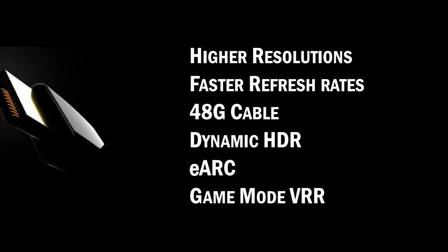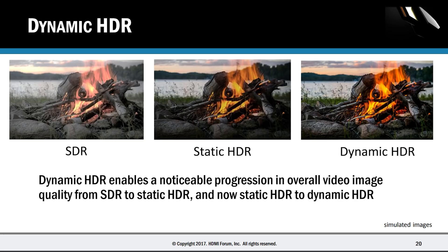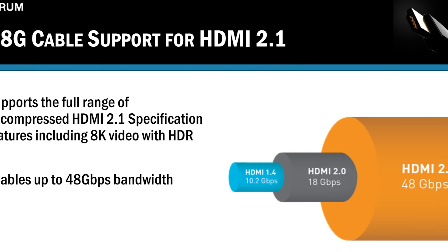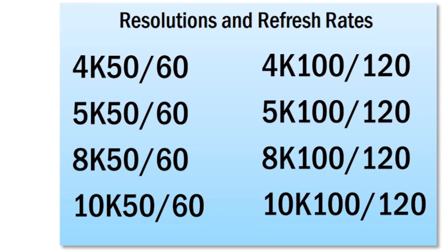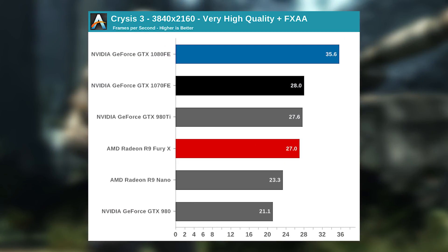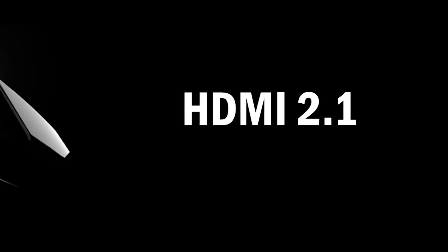Next up, we have the final specs for HDMI 2.1. To put it lightly, this new 48Gbps bandwidth should keep monitor makers, GPU manufacturers, and game developers busy for many years to come, because it can support up to 10K at 120Hz refresh rate. It's still tough for some of the highest-end GPUs to fully maintain 4K at 60fps — try multiplying the resolution by 2.5, then doubling the frames on top of it. That's what HDMI 2.1 can handle.